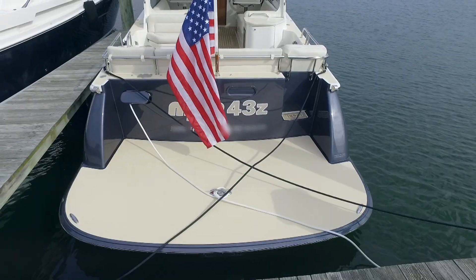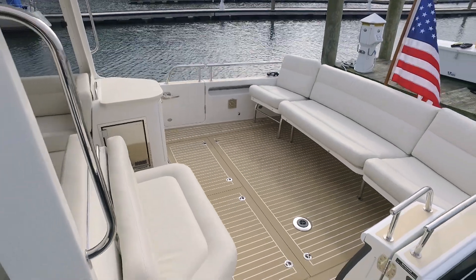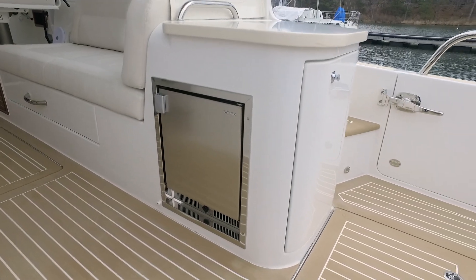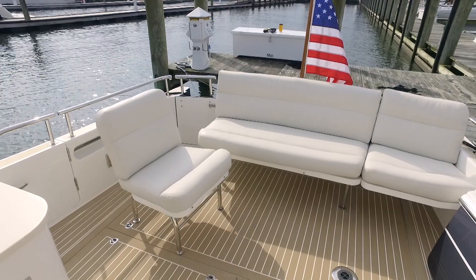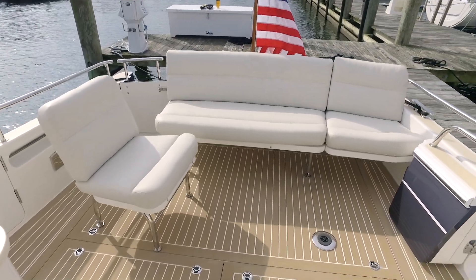The oversized swim platform with cleats and large cockpit with movable chairs, stemware storage, and an ice maker clearly announce the 43Z is ready for water sports fun, relaxation, or entertaining.